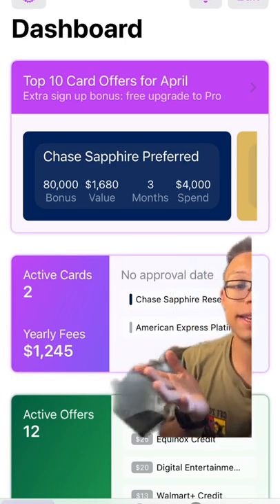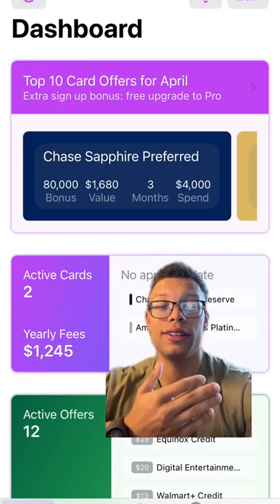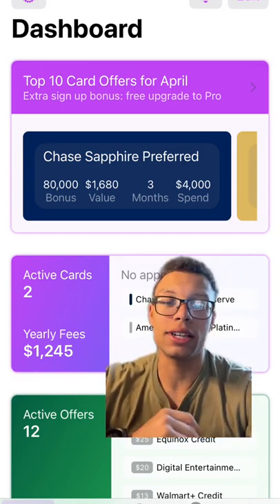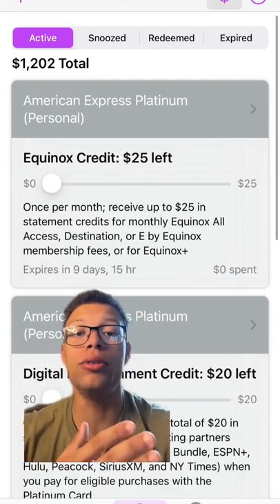12 exclusive offers that I can get on both cards. Also offers for other cards that I can apply for, like the Chase Sapphire Preferred and the American Express Gold.